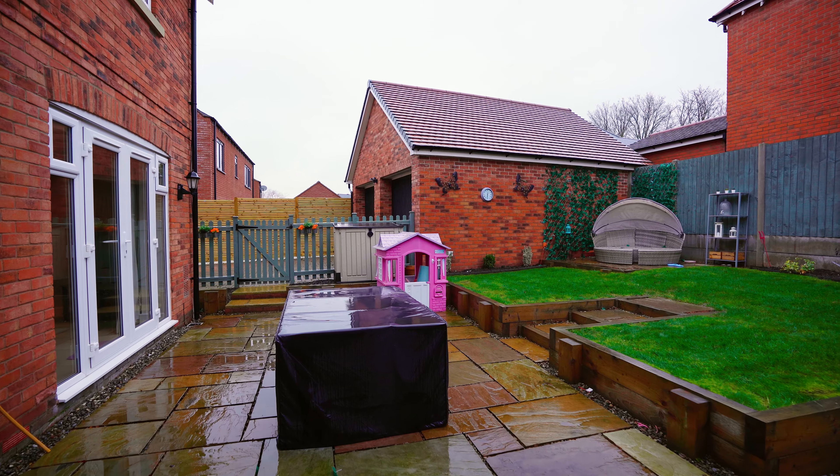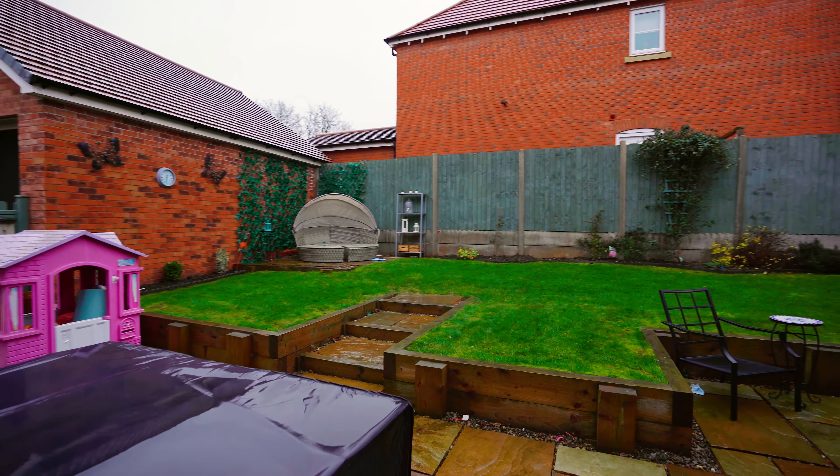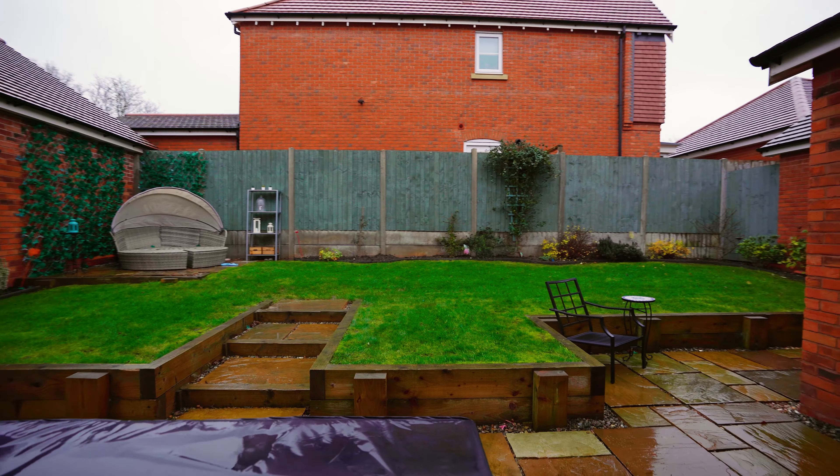The garden area is easily maintained with a flagstone paved area for dining and alfresco entertaining, with a lawned area beyond.